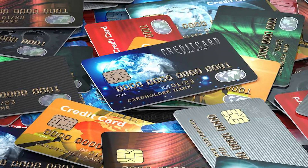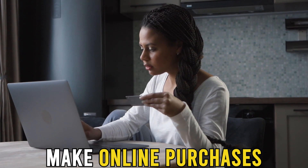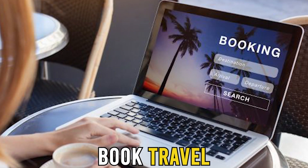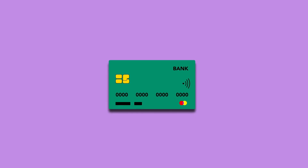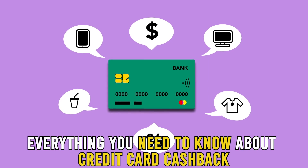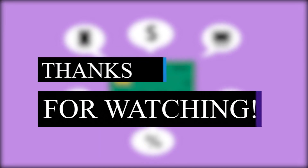Some credit cards offer other options, such as allowing you to use your rewards from cashback to make online purchases, make charity donations, or book travel. Others also award you points, which can also open up additional options. So there you have it — everything you need to know about credit card cashback. Feel free to like, comment, and share the video. Thanks for watching.